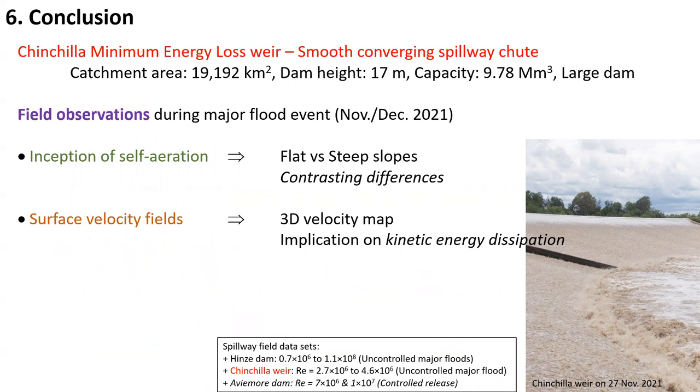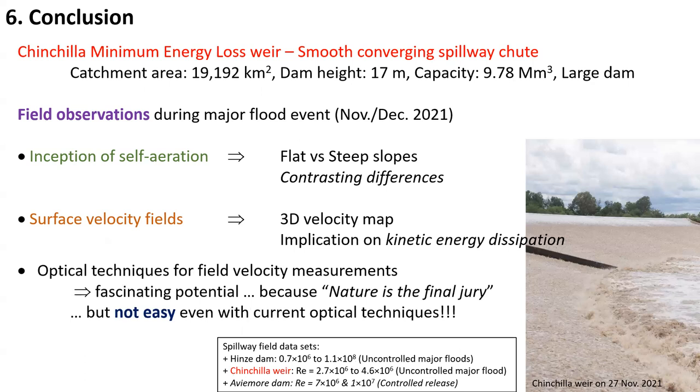In conclusion, the Chinchilla Minimum Energy Loss Weir is characterized by a smooth converging spillway chute. Field observations were conducted at the beginning and at the end of a major flood event in November–December 2021. The inception of self-aeration highlighted contrasting differences between flat and steep slopes, while the surface velocity field highlighted a three-dimensional velocity field with implications for kinetic energy dissipation — with regions of high velocity and regions of low velocity as observed at Chinchilla Weir. Ultimately, one needs to keep in mind that while optical techniques are fascinating and necessary for field observation, they are not easy and not trivial to use.